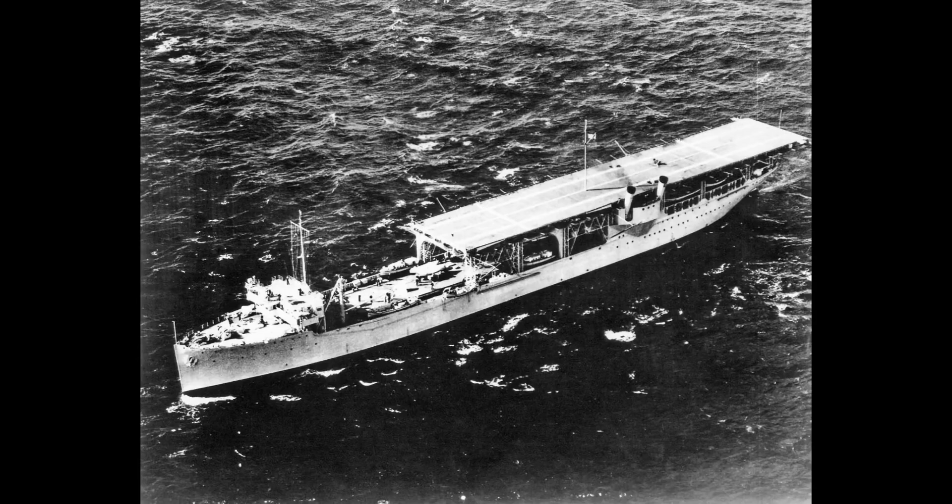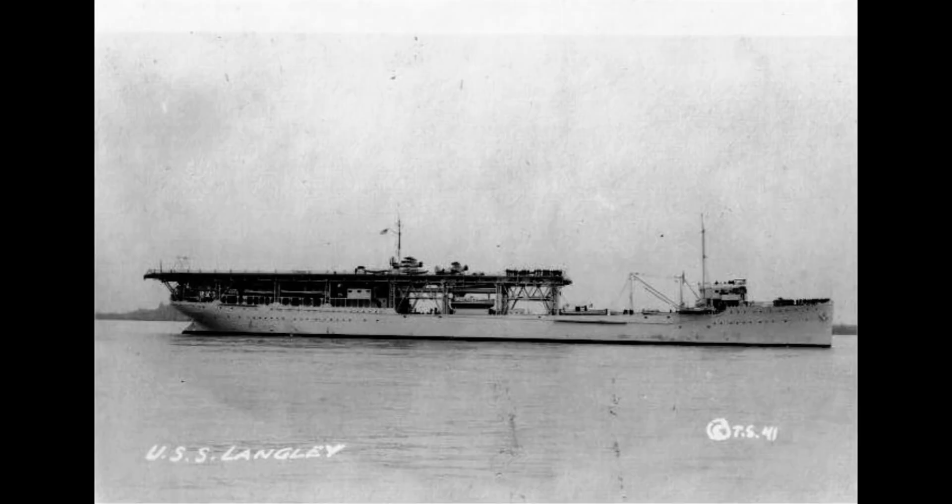Despite its significance, the USS Langley faced many challenges in its early years. The aircraft technology of the time was still developing, and the crew had to overcome obstacles as they learned to operate and maintain the new aircraft. However, the Langley persevered and proved to be a powerful and versatile platform, paving the way for future aircraft carriers and advancing naval warfare.